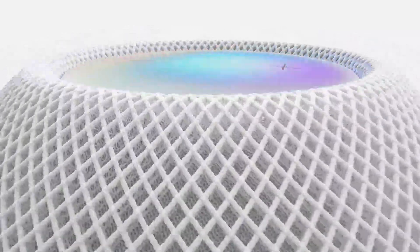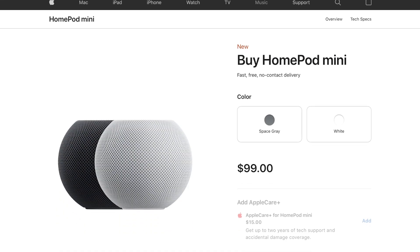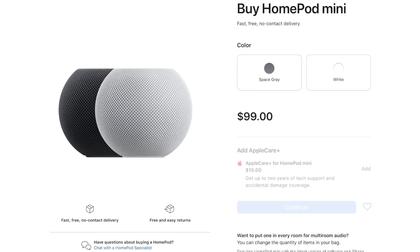Fast forward three years and Apple seems to want a chunk of the more budget-friendly smart speaker market. The release of the HomePod mini, which is essentially a miniaturized version of the original, also comes with an equally miniature price — just $99 US dollars. At just a third of the price, it's now even more affordable than ever to venture into Apple's smart home and audio system.